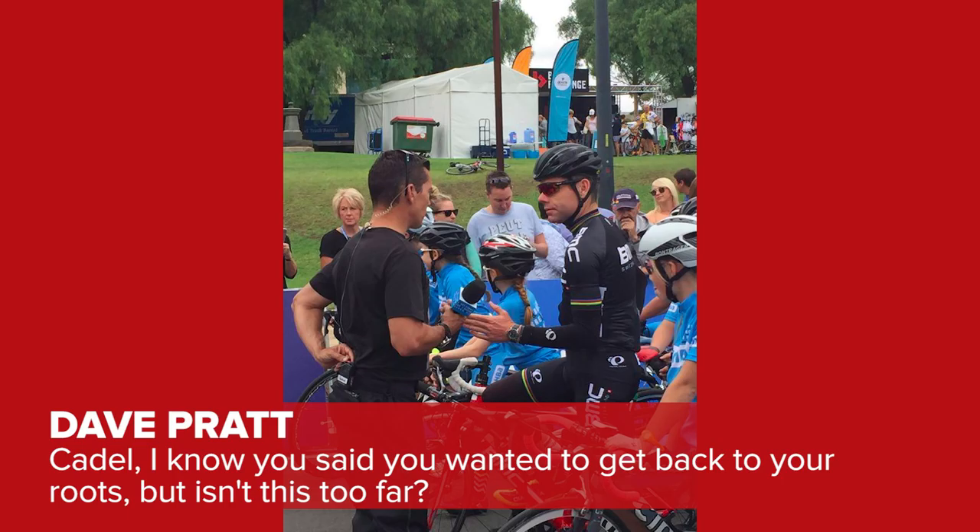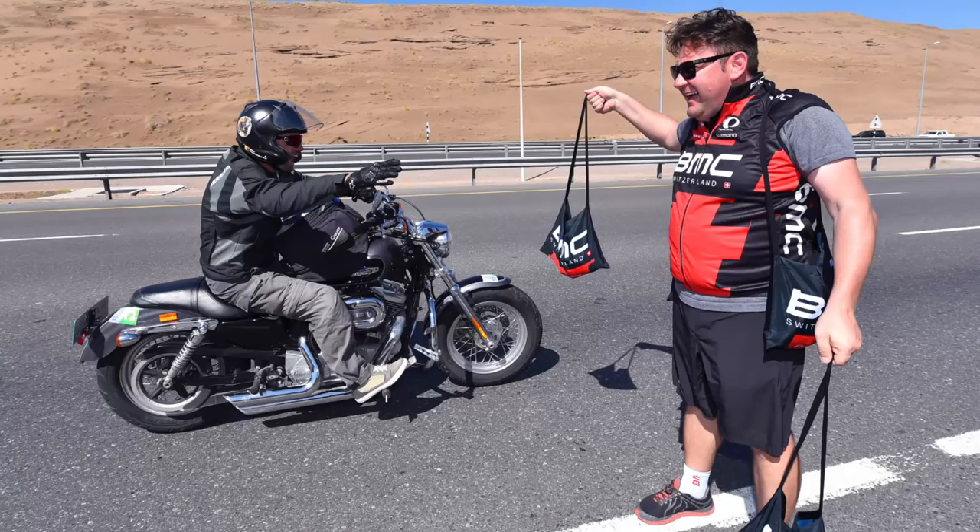Time now for Caption of the Week. Last week we had a picture of former Tour de France champion and all-round Australian good guy Cadel Evans. The winner is Dave Pratt, with this caption: 'Cadel, I know you said you wanted to get back to your roots, but isn't this too far?' You are too good for this show, mate. Get in touch with us on Facebook, Dave, and we shall send you out our GCN swag in the post.